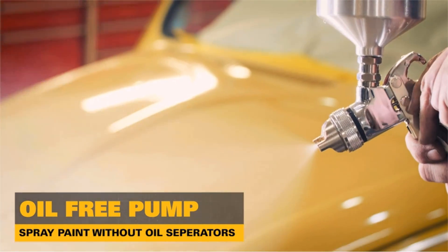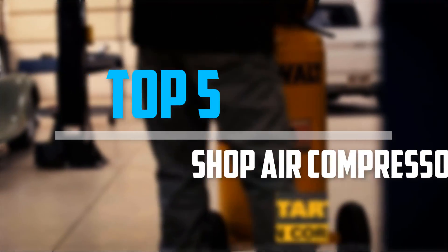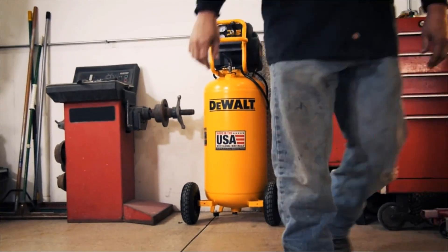Are you looking for the best shop air compressors in your budget? Well, in today's video we break down the top 5 best shop air compressors that are available on the market. Let's get started.